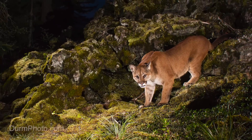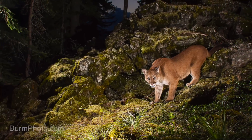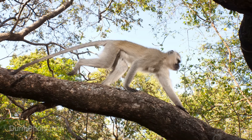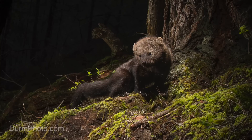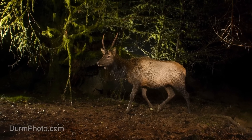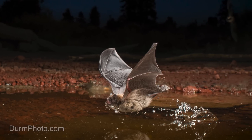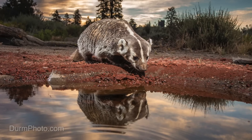Wouldn't it be amazing to capture photos of some of these animals? My name is Michael Durham, and I've been a photographer for over 25 years. In that time, I found that camera traps, or trail cameras, can be a wonderful tool for getting photographs of interesting and elusive animals. From creatures very large to very small to even the very fast, camera traps have the ability to capture amazing wildlife images.